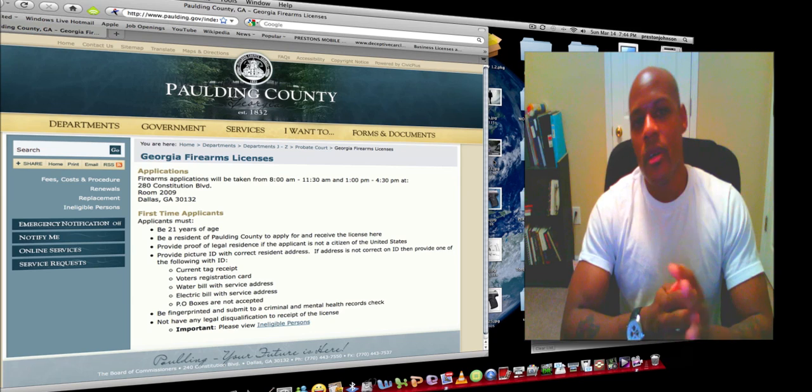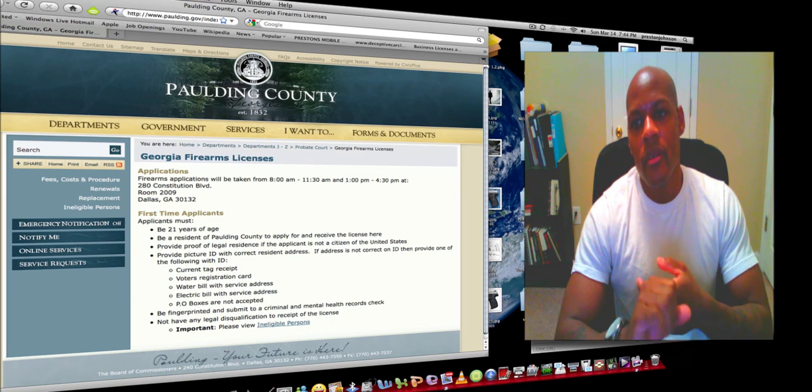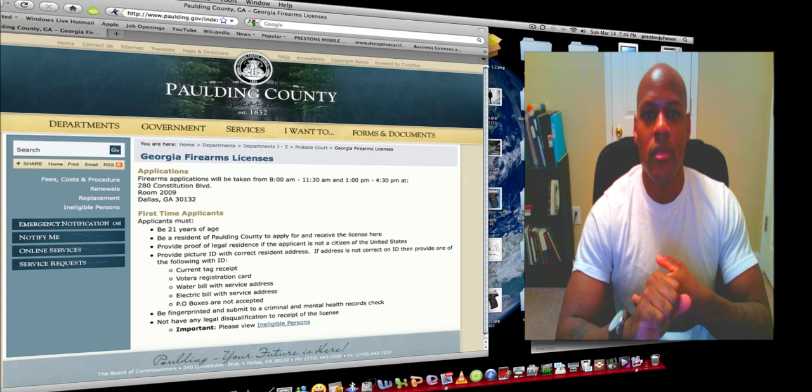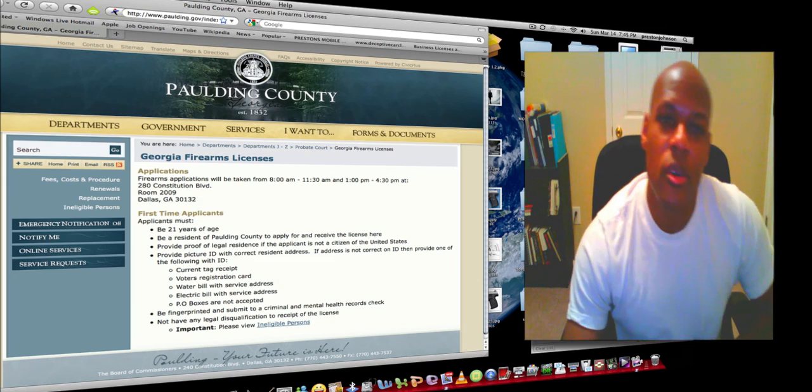Now let's just go over the basic requirements. First of all, you cannot be a criminal in any sense. If they do a background check and it comes back that you have been convicted of certain crimes, you will not get the license.